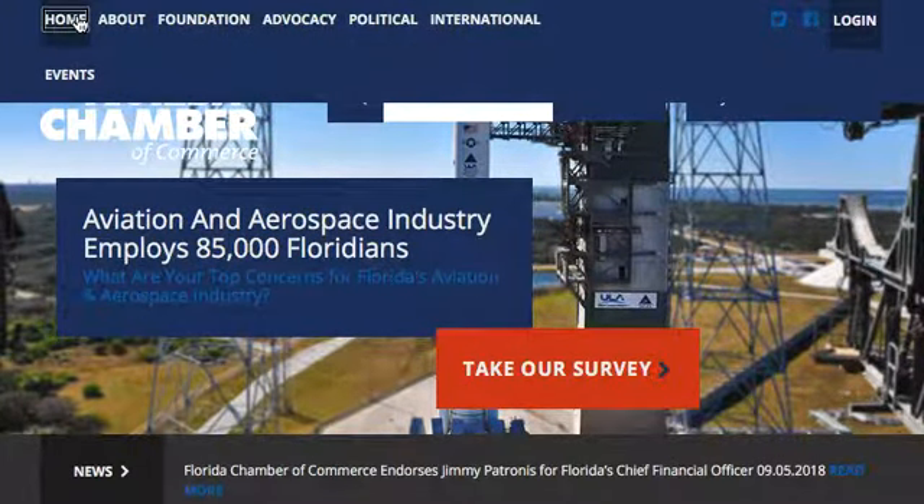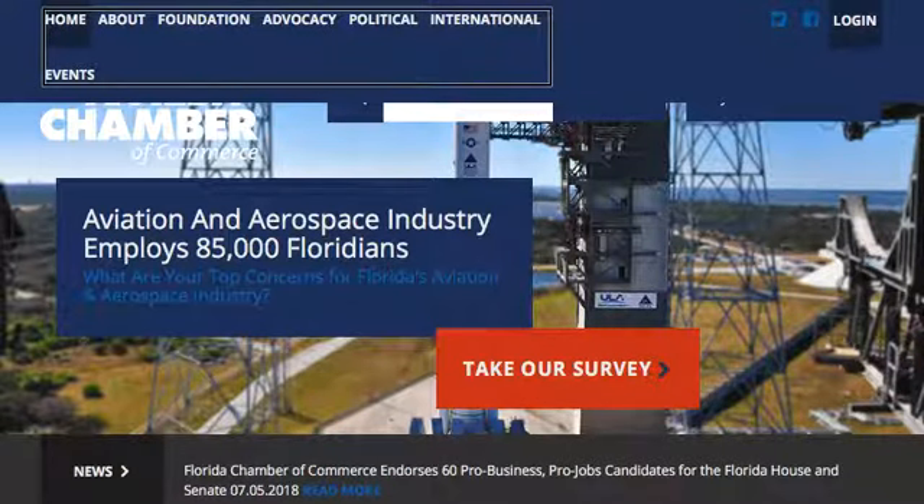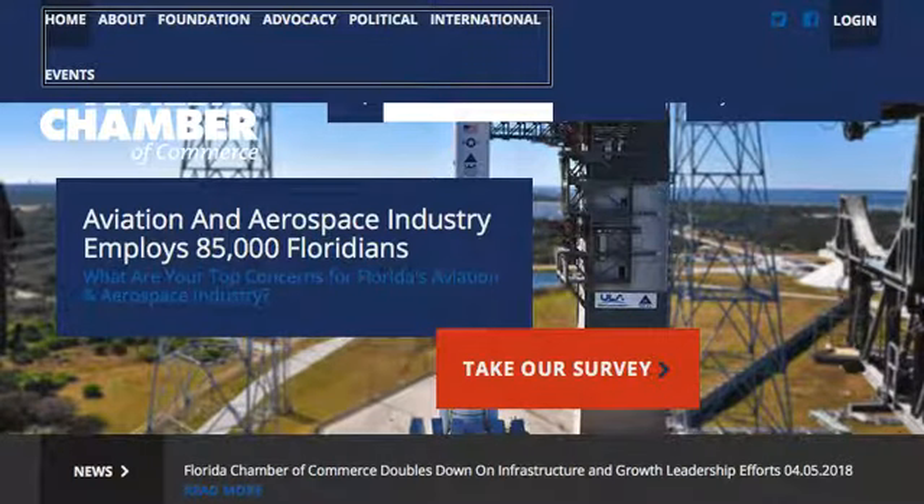Each link: Home — clickable. You are currently on a text element. Link: About. Link: Foundation. Link: Advocacy. Link: Political. Link: International. Link: Events.